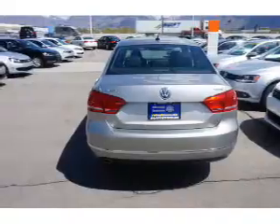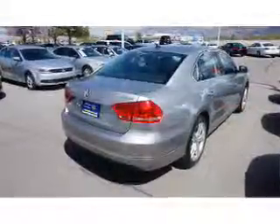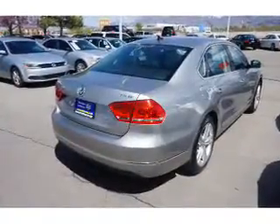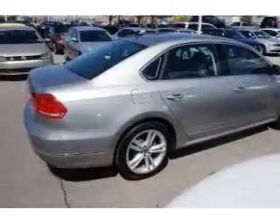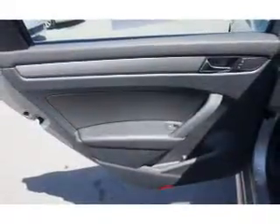Inside you'll find adjustable lumbar seats, heated seats, Bluetooth connectivity, steering wheel controls, a backup camera, front airbags, side airbags, side impact door beams, low tire pressure warning, child safety locks — great quality at a great price.